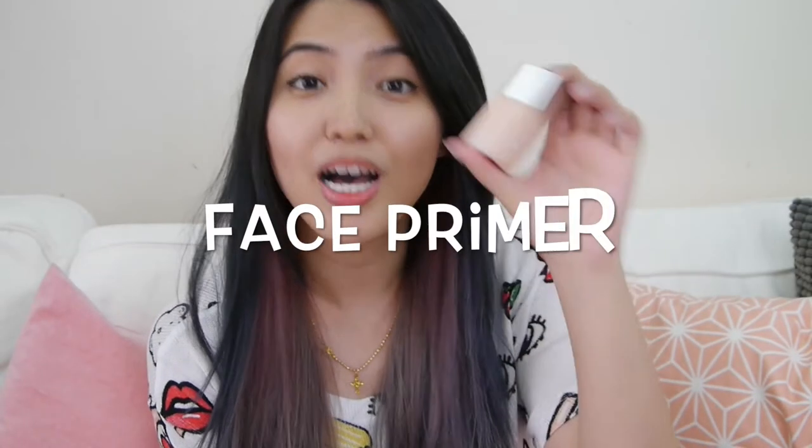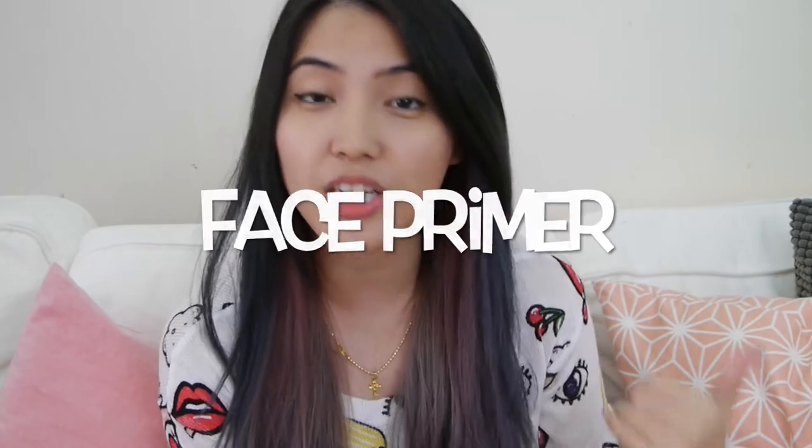I'm going to use a primer before you put on your foundation or BB cream or CC cream. This can help to make your foundation last longer, your makeup last longer — you won't have that melting makeup problem. And your face will look good throughout the day, although you are sweating. That's why this is one of my must-haves.